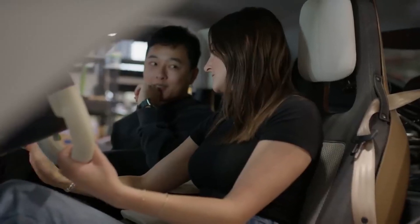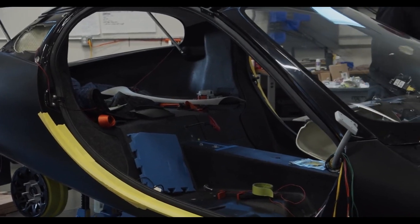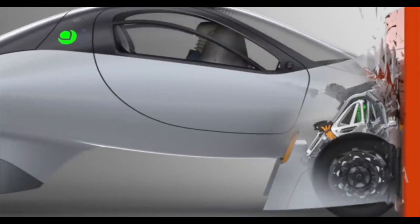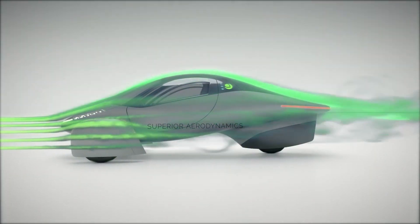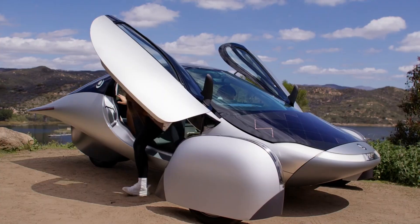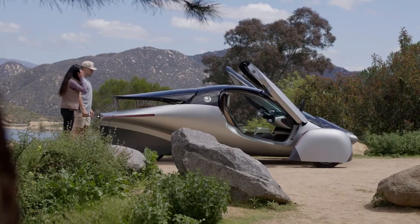In summary, as Aptera Motors embarks on its ambitious journey to redefine electric vehicle efficiency through the integration of OpenPilot, it stands at the intersection of cutting-edge technology and consumer empowerment. Whether or not Aptera ultimately achieves its goals, the second iteration of this solar EV startup serves as a testament to the power of collective belief in a transformative product. I'm Chris McCammon, the content specialist, and behind the scenes I have also been working on our autonomous driving capabilities. We're excited to share that we're using OpenPilot as our autonomous system.